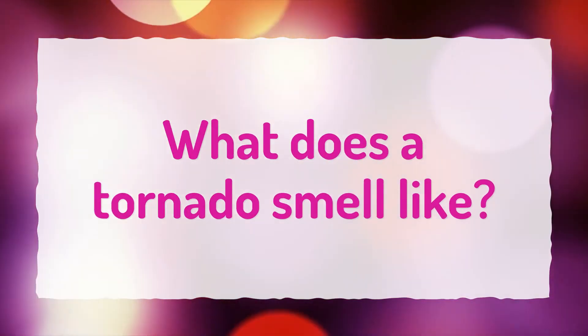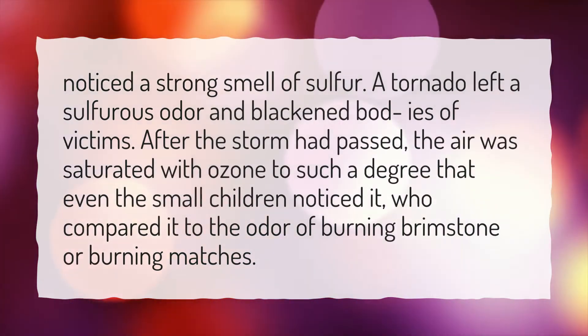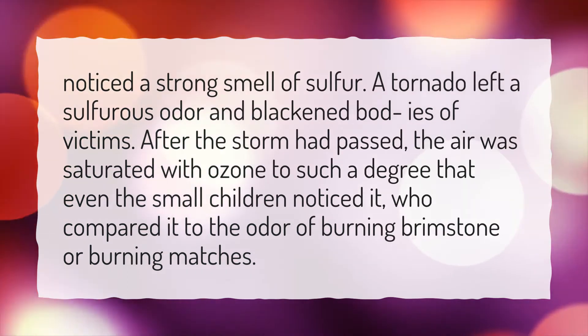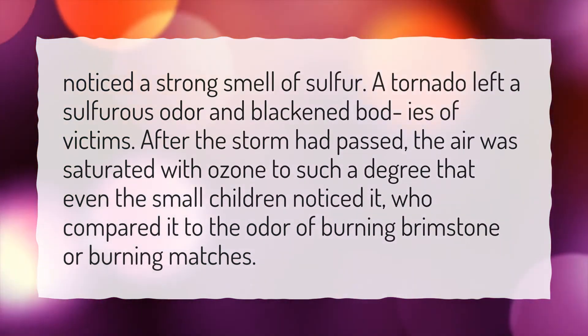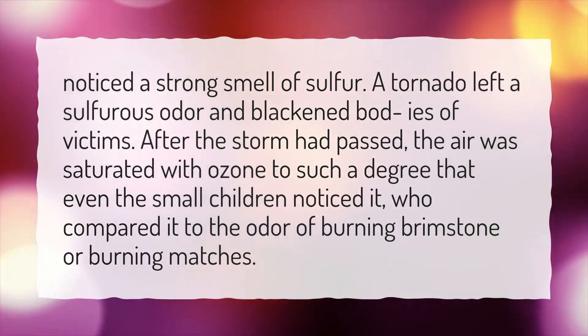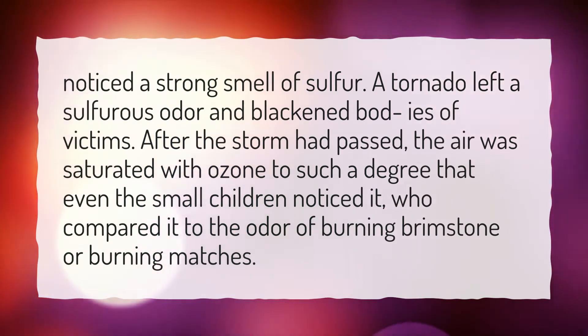What does a tornado smell like? Witnesses noticed a strong smell of sulfur. A tornado left a sulfurous odor and blackened bodies of victims. After the storm had passed, the air was saturated with ozone to such a degree that even small children noticed it, comparing it to the odor of burning brimstone or burning matches.